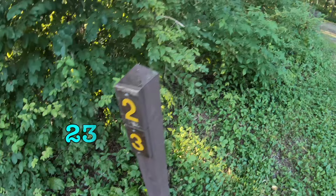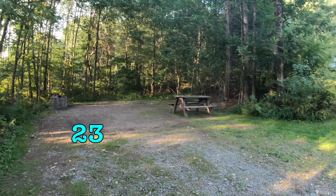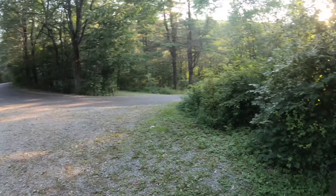This is site number 23 — another good one for the RV. Tucked back in the corner, bathrooms are right up the hill. Not a bad spot, number 23.